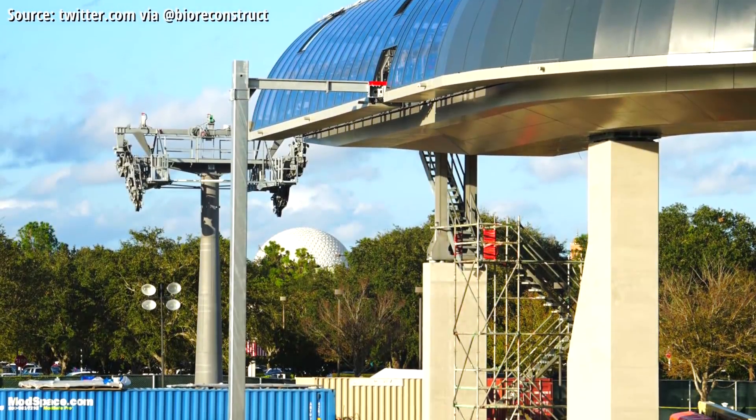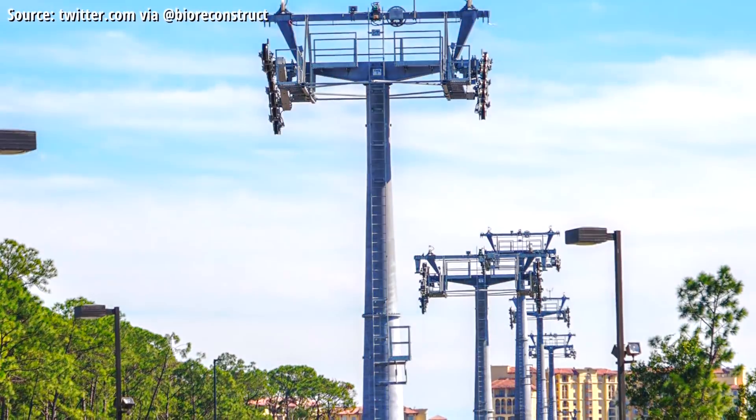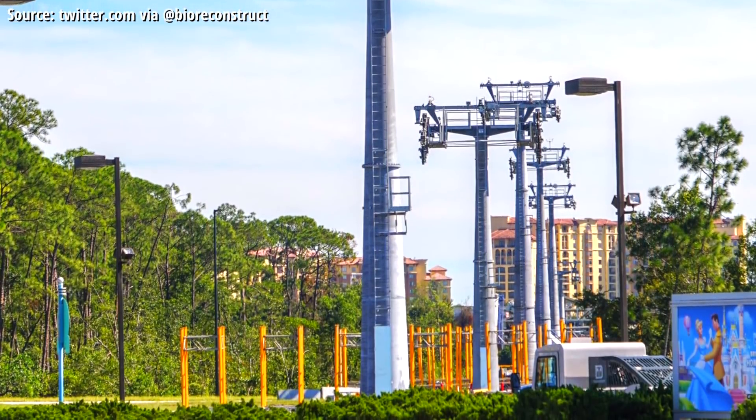Over the last year, we've seen this gondola system come together, with the pace at which Disney has constructed the stations and the hundreds of gondola columns in between being nothing short of remarkable. Despite all of this, there's been a fly in the ointment since day one with the Disney Skyliner system, and that is the air conditioning.